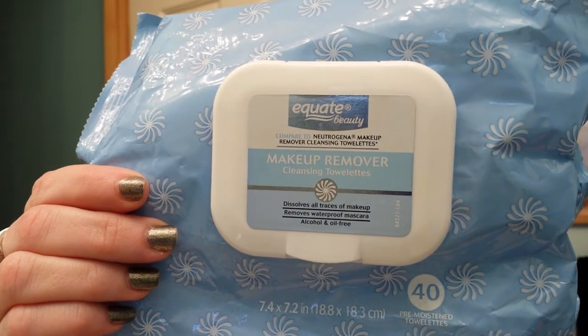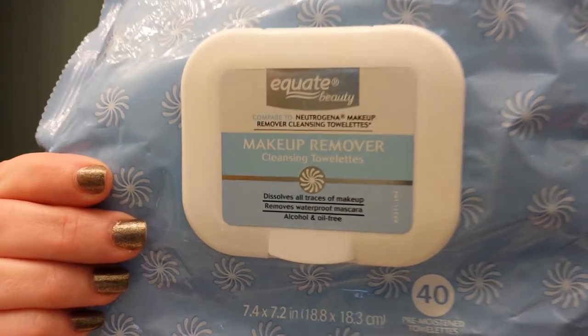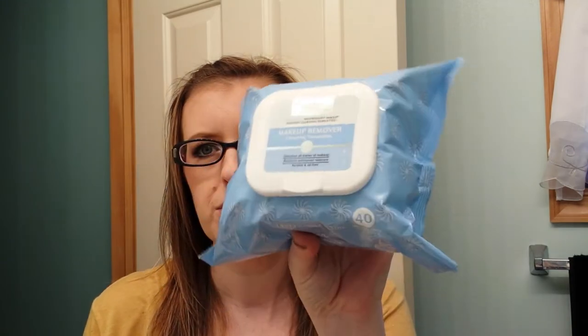The first thing I have for my empties is the Equate Beauty Makeup Remover Cleansing Towelettes. These are compared to the Neutrogena ones — I really like these. The Neutrogena ones have been stinging my eyes, so I've been sticking with these. You get 40 in a pack compared to the Neutrogena ones, which I think are only 26. I do repurchase them — here is the full one I just opened today.